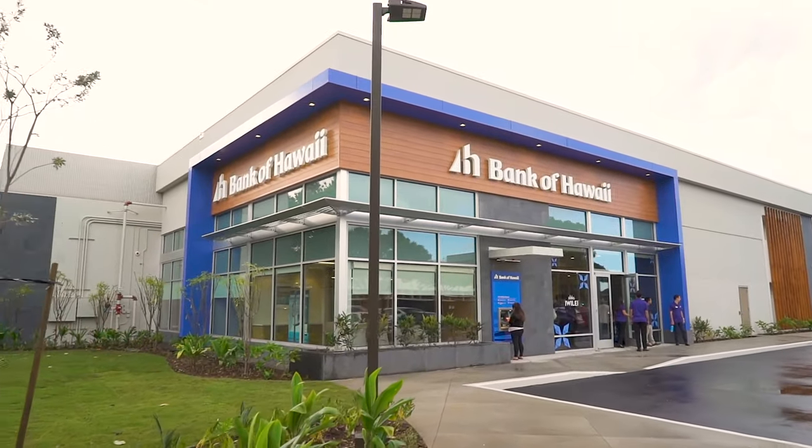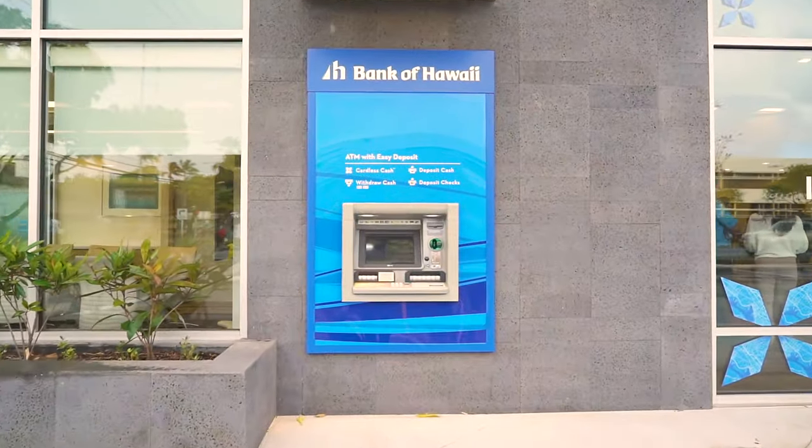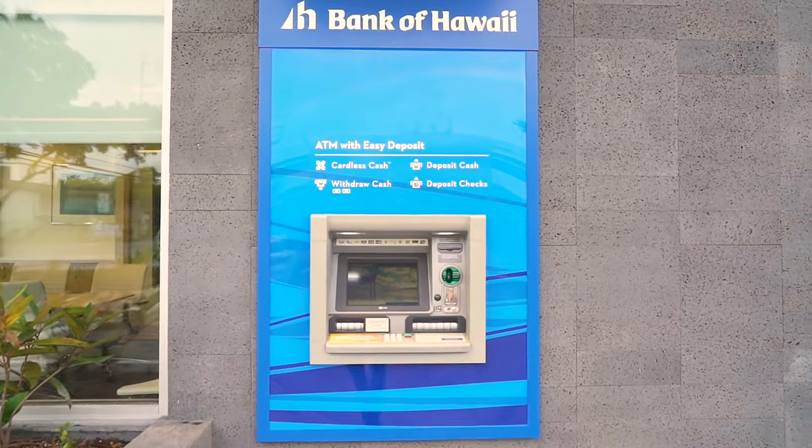You probably know that Bank of Hawaii has an extensive network of ATMs and branches throughout our islands, but I'll bet you haven't memorized every location. Fortunately, it's easy to find an open branch or ATM near you, whether you're at home or on the go.